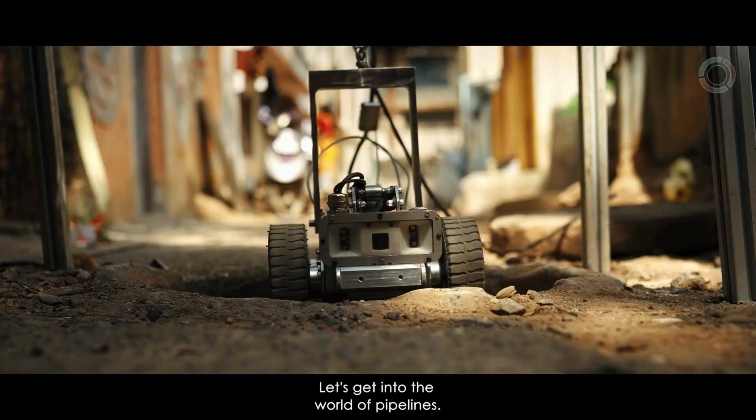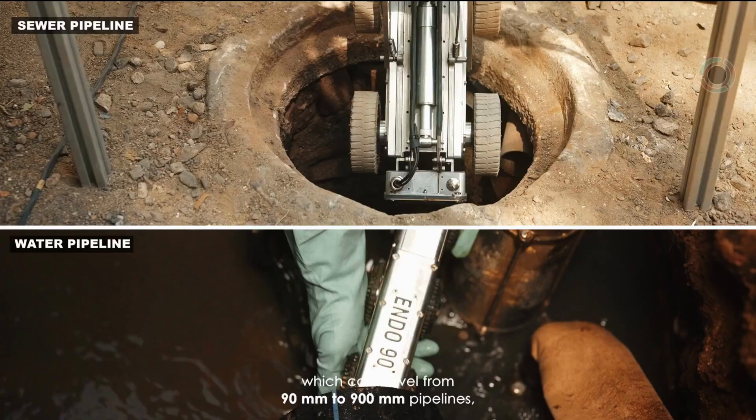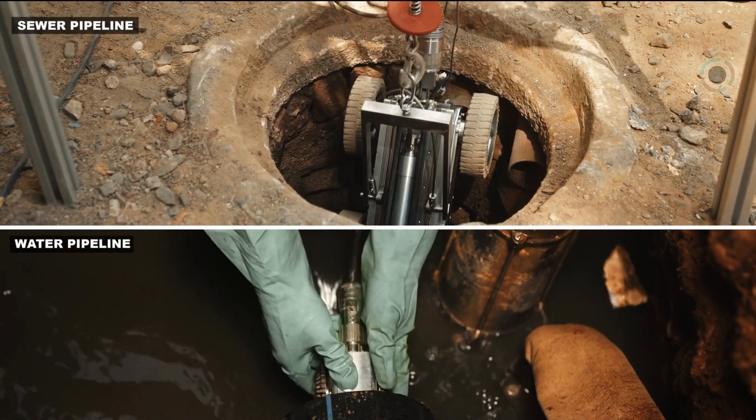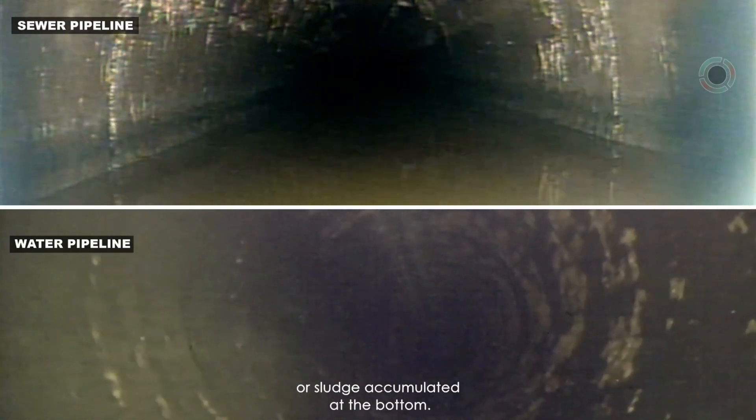Let's get into the world of pipelines. Endobot is a pipeline crawler which can travel from 90mm to 900mm pipelines, even when the water is filled or sludge accumulated at the bottom.